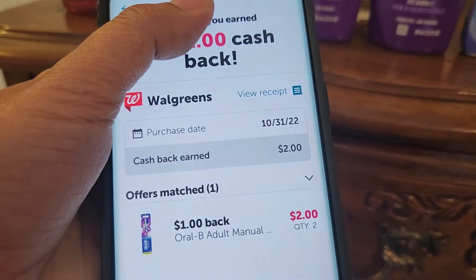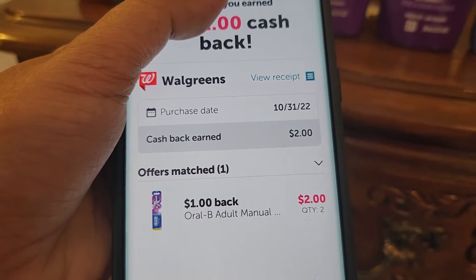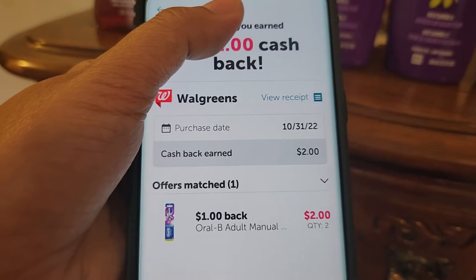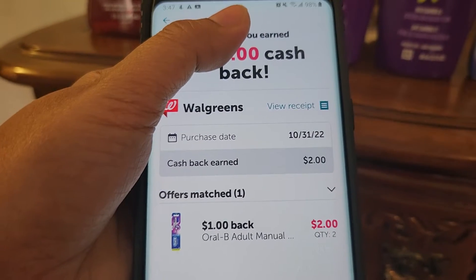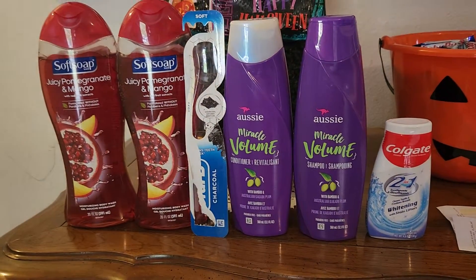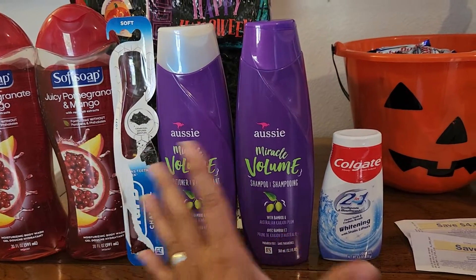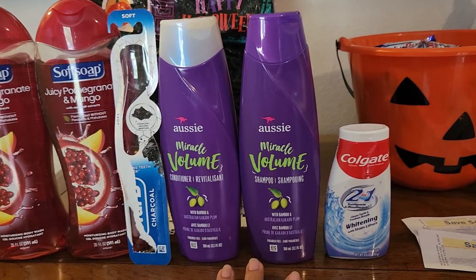I submitted my receipt and got two dollars back — one dollar each on the two toothbrushes. That's why they became a money maker. So the Oral-B is a two dollar money maker, the Aussie is a one dollar money maker, and the Colgate is free. That's six items free with a three dollar money maker so far.